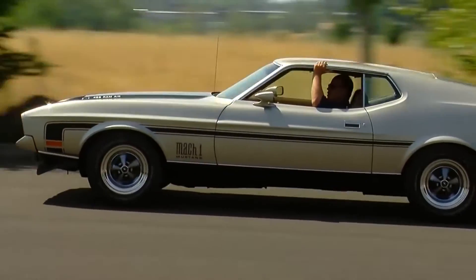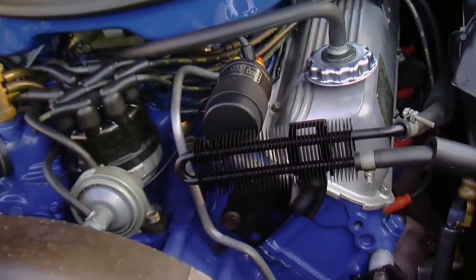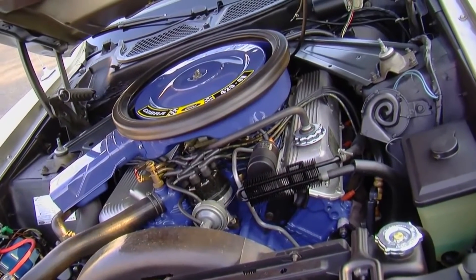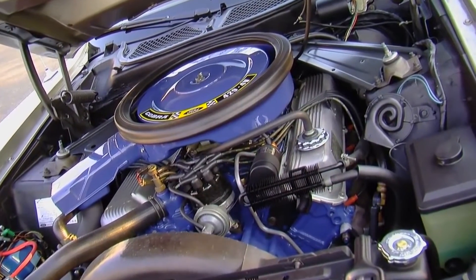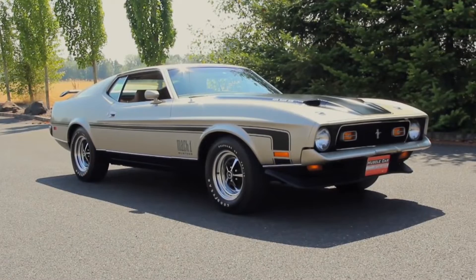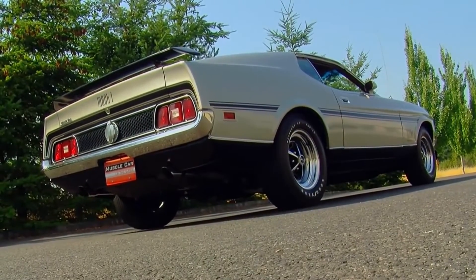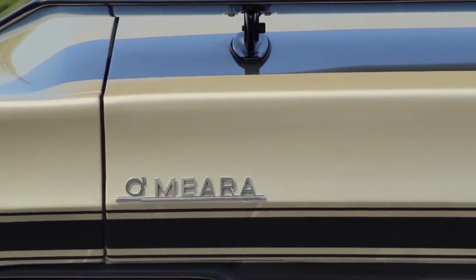But the Mach 1 wasn't just about raw power — it was also a pretty good handling car. Thanks to its upgraded suspension, the Mach 1 could take corners at high speeds without losing its composure. If you're a car enthusiast, the Mach 1 is definitely a car you should know more about. It's a true performance icon that helped define the muscle car era.